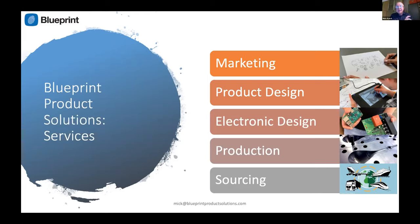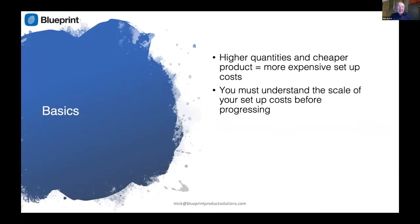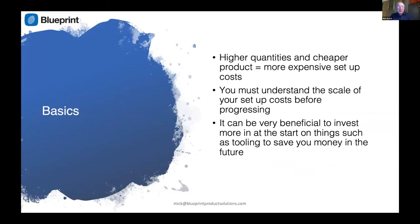The most basic thing you have to understand is that the more products you want to manufacture, and the cheaper you want to buy that product, the more expensive the setup costs. Pretty basic knowledge, but you'd be surprised how many people do not appreciate this fact. Everybody wants the product to be as cheap as possible, but not everybody wants to pay the setup costs — and you really need to get your head around this before you start.